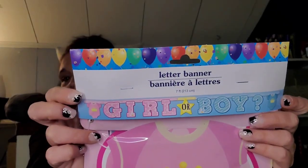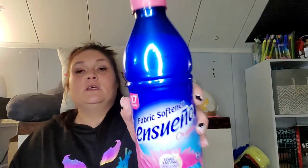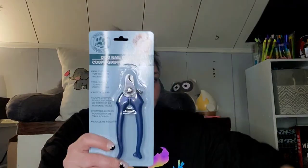I need to take this downstairs to Peyton because we're hoping — fingers crossed — on her next ultrasound on May 10th we find out what she's having. So I grabbed this 'boy or girl' banner. I love doing the very tiny gender reveal. I also picked up the Ensueño fabric softener — spring fresh, 17 loads — because I've been hang-drying a lot of my clothes and I needed liquid fabric softener.